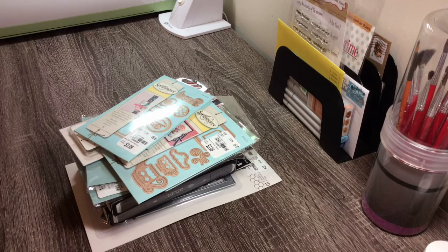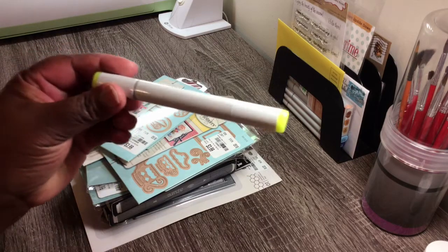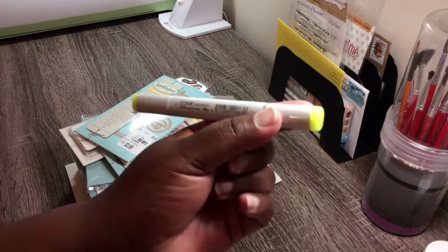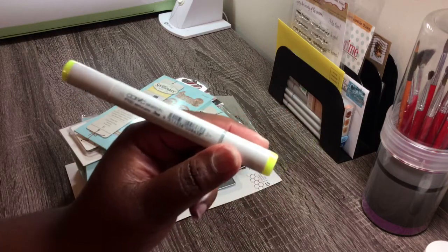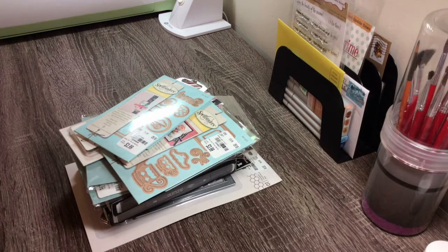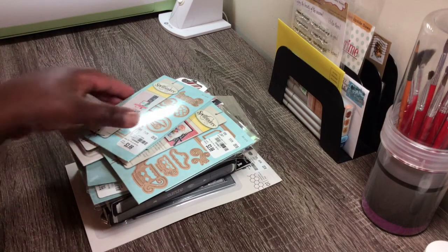Hi everyone, Melissa here from Ocreations, coming to you today with another haul video. I went to Tuesday Morning and Hobby Lobby but only bought one thing from Hobby Lobby — this Copic marker. It's kind of like a highlighter-type marker and it was only two dollars. They were all out of the other ones, and the rest is from Tuesday Morning.